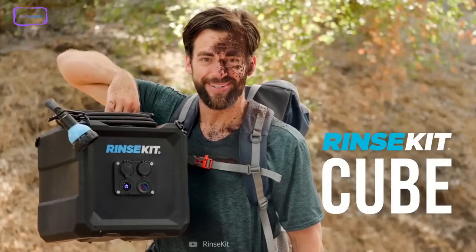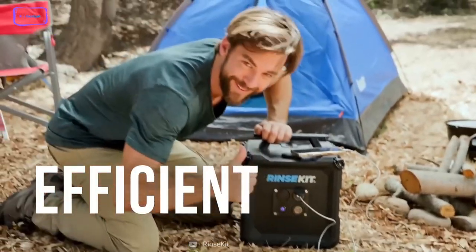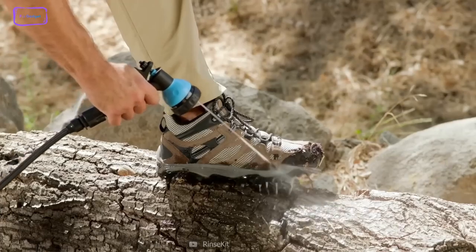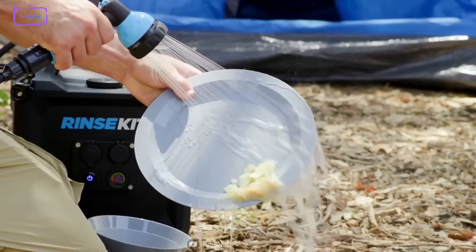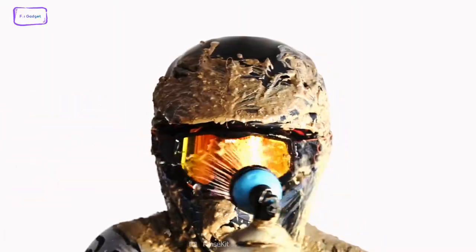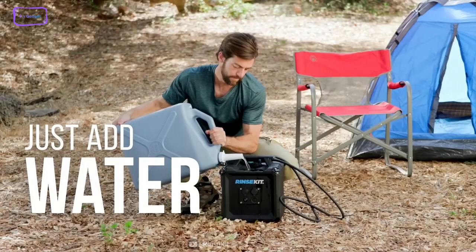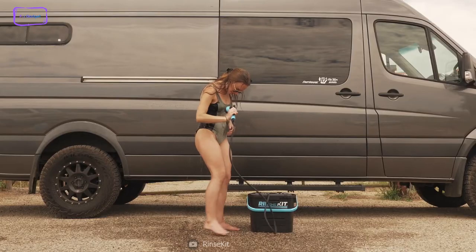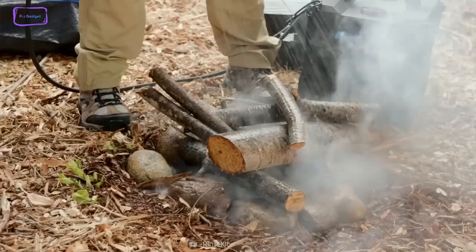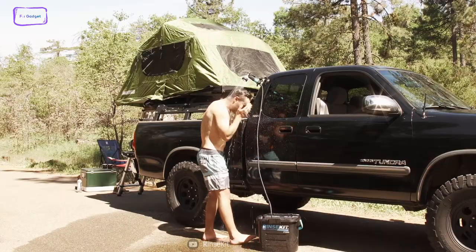Now let's check out the RinseKit Pro, an amazing portable shower that lets you enjoy a high-pressure spray anywhere you go. Whether you need to rinse off after surfing, camping, biking, or working, the RinseKit Pro has got you covered. It has a 3.5-gallon capacity and allows for up to 7 minutes of continuous spraying. It's battery-powered, so you don't need to pump it or plug it in — just fill it with water from any source, press the power button, and spray away. The RinseKit Pro also has a 5-setting spray nozzle that allows you to adjust the spray pattern to your preference. You can choose from jet, mist, shower, flat, and center modes.